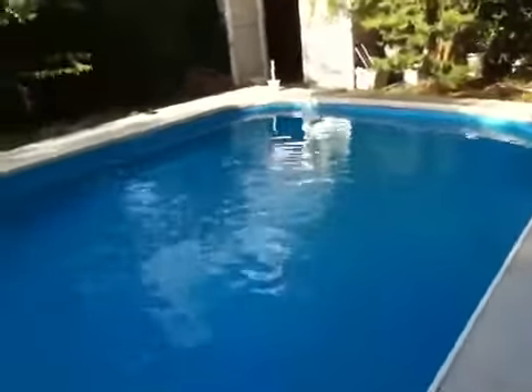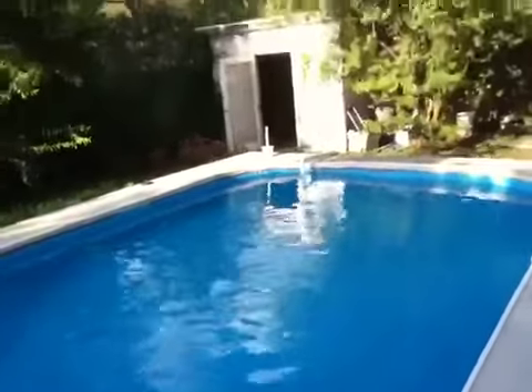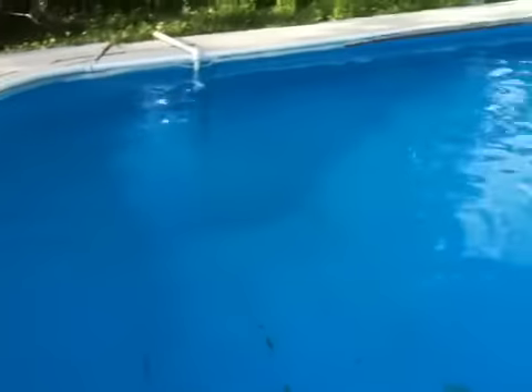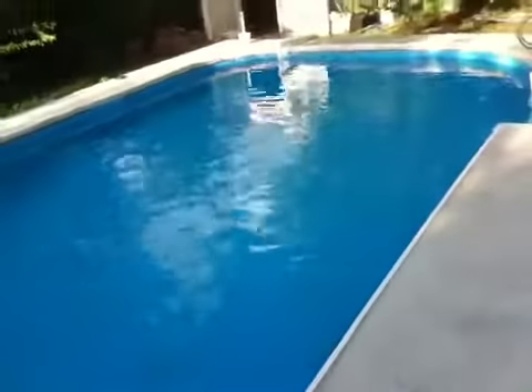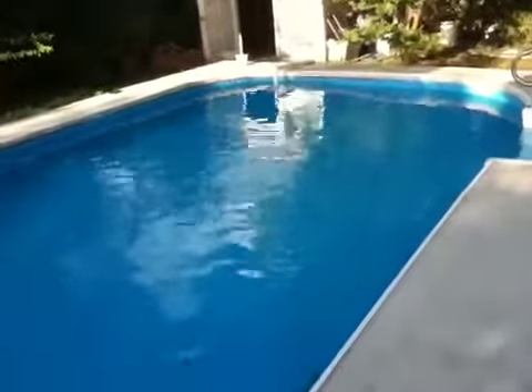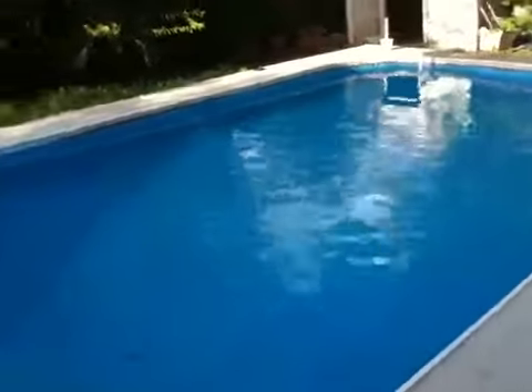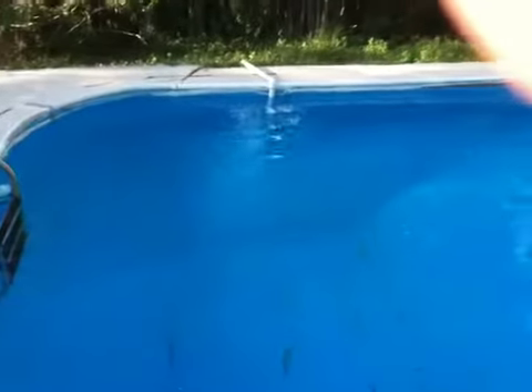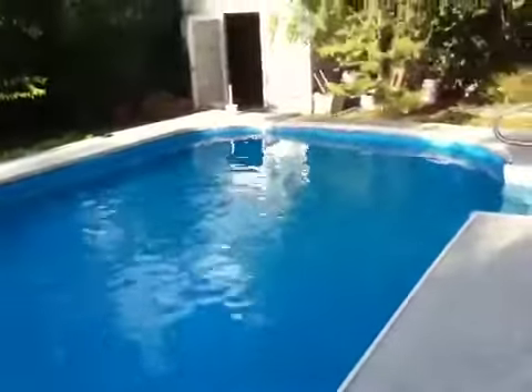There's a couple bits of trim around the pool that obviously need to be fixed. Yeah, I need to close that shack right there. But I'm pleased that it turned out. I figured I'd videotape it real quick and send it to you. Hooray!